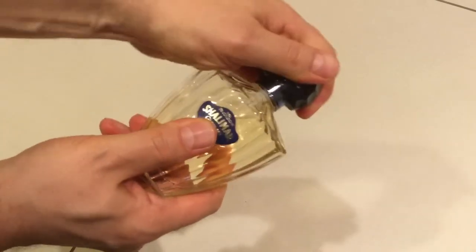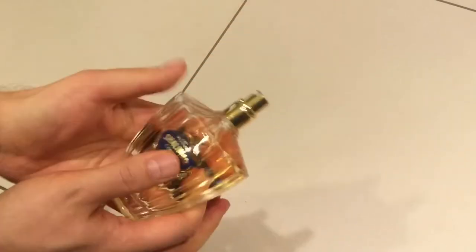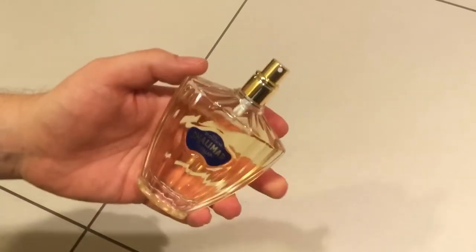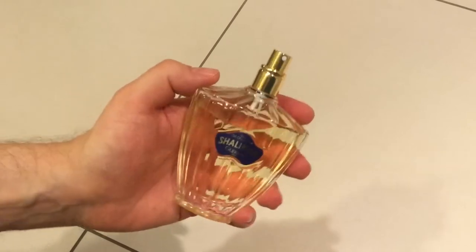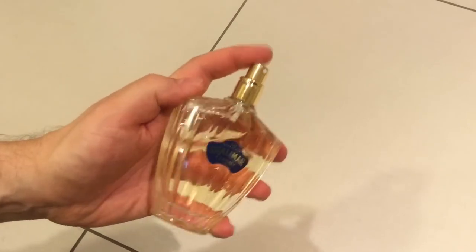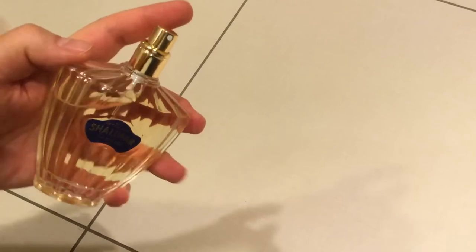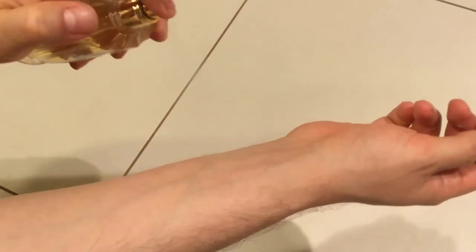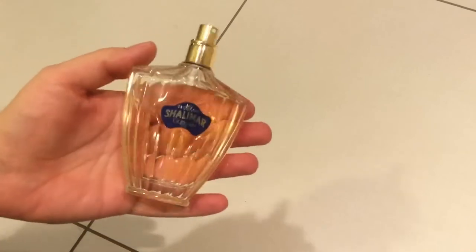Let's see how the sprayer works, because you could check out my Eau de Parfum unboxing or first impressions of Shalimar with the refillable sprayer — the spray just does not work very well at all. Let's see if it works better on the Eau de Cologne. Yeah, it does. It looks — oh wow, I sprayed a lot, but it smells so good.